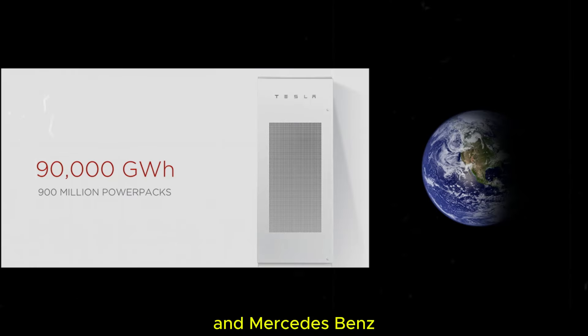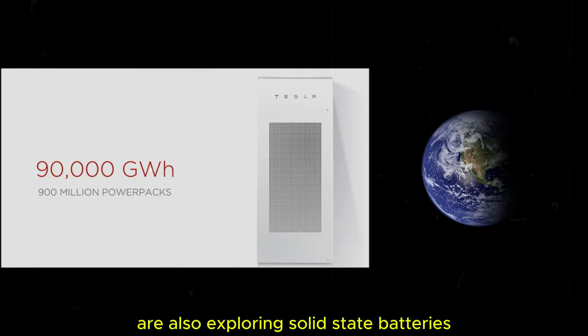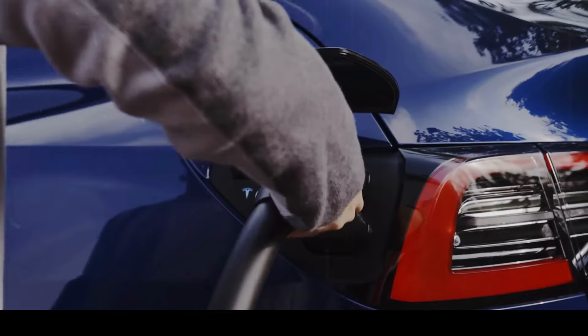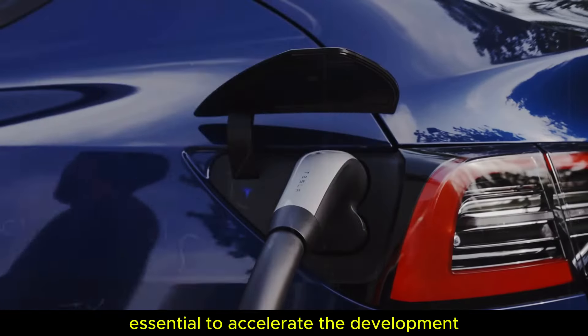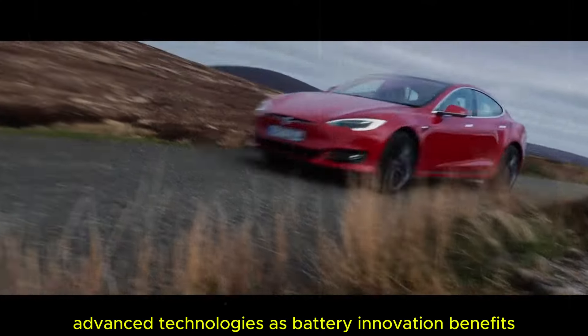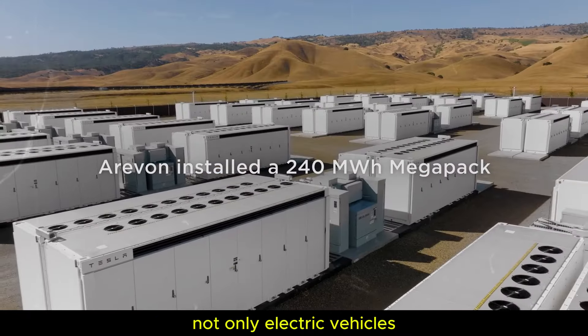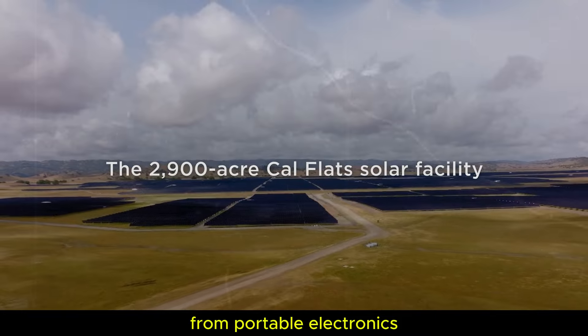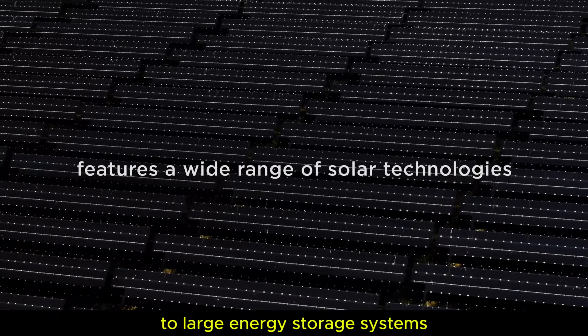It is not only Tesla that is investing heavily in these new technologies — companies like Ford and Mercedes-Benz are also exploring solid-state batteries through partnerships with battery manufacturers. These collaborations are essential to accelerate the development and commercialization of advanced technologies, as battery innovation benefits not only electric vehicles but a variety of applications, from portable electronics to large energy storage systems.